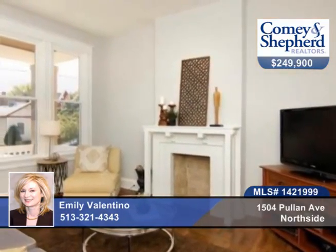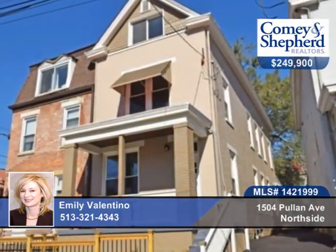There's flex space with a patio with locked storage and off-street parking. Call today to make this home yours with Emily.